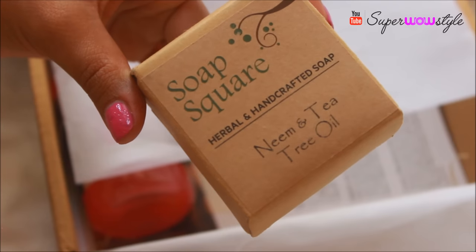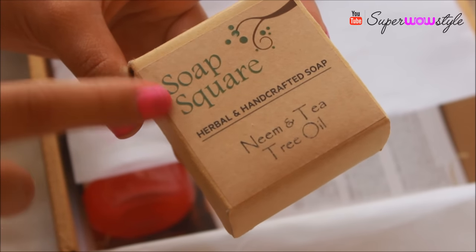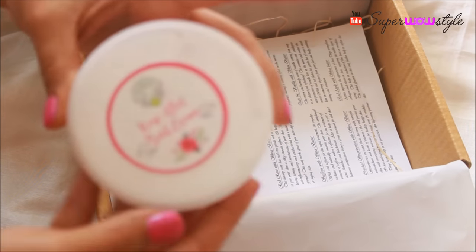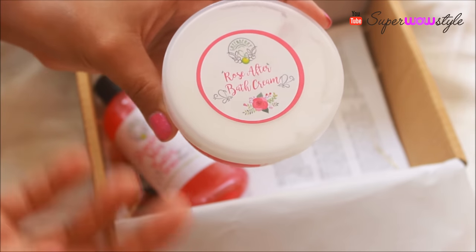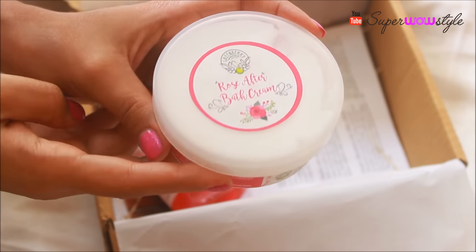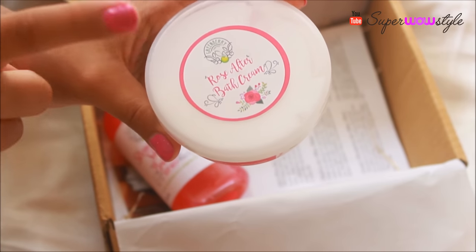They haven't mentioned the price of the soap on the card, so I'll google it and write it in the description box below. Moving on to the Green Berry products — this was my first ever Green Berry experience. I love the packaging; when I saw it I was very impressed. What I'm holding right now is Green Berry Organics Rose After Bath Cream.